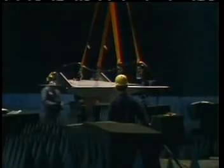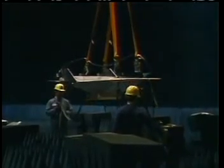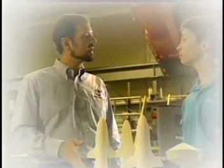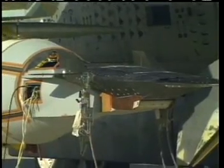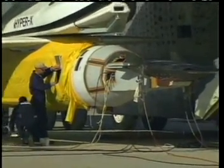How do they flight test the HyperX at such high speeds? Great question! The HyperX is a very small vehicle, about the size of two kayaks side by side. As Scott told you earlier, it will fly at about Mach 10. Now because of its size, we only have enough fuel for use at the test conditions — or when the HyperX reaches Mach 10.